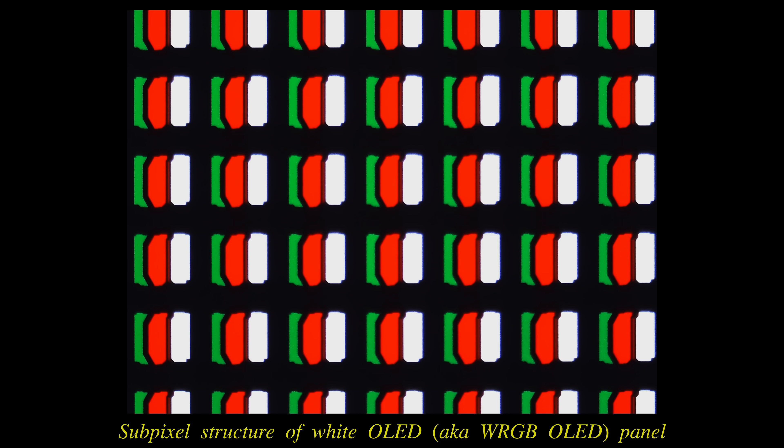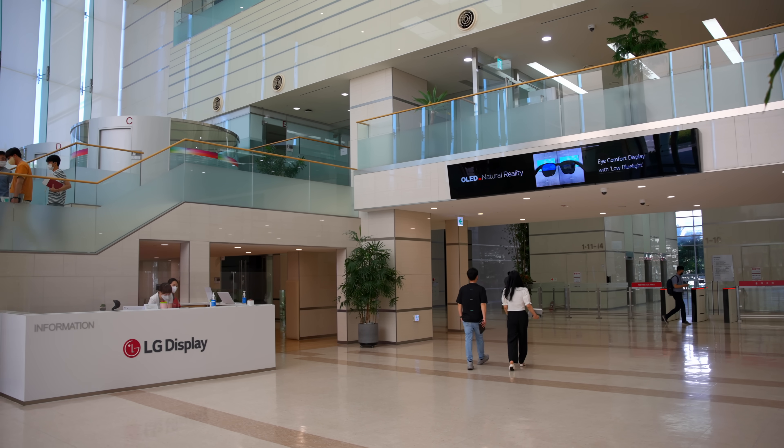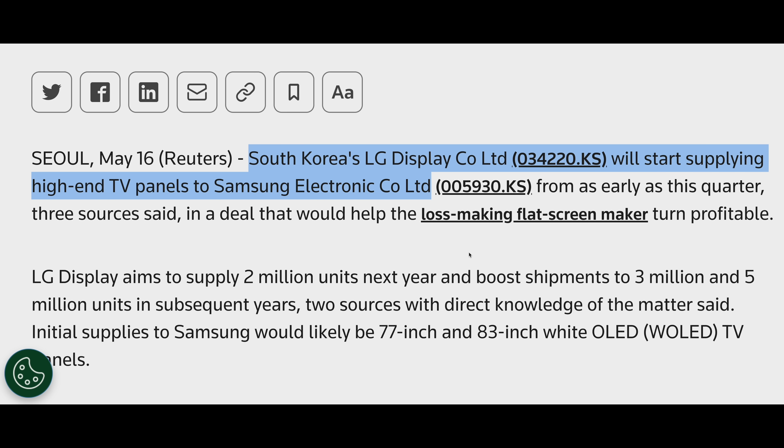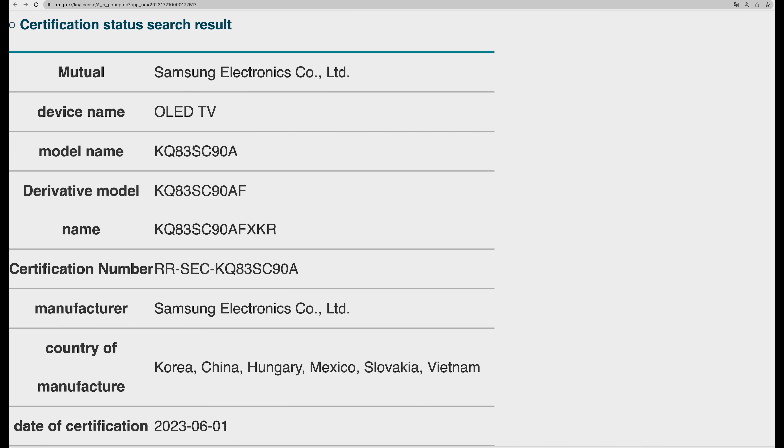Also known as a WRGB OLED panel from LG Display, confirming the news broken by Reuters last month. The interesting thing about this new Samsung WRGB OLED TV is that it will use the same model number as the company's S90C QD OLED televisions.